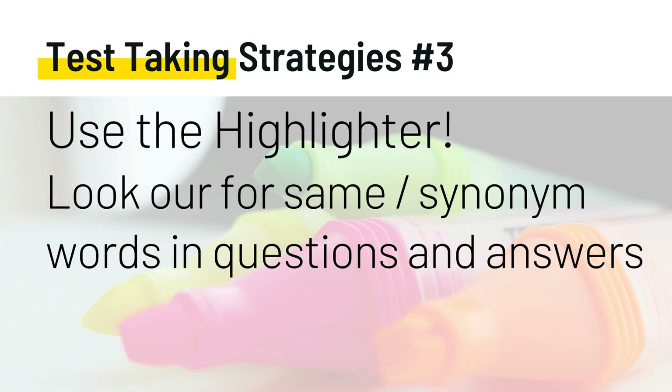Test-taking strategy number three: use the highlighter and look for the same or synonym words in the questions and the answers. Doing so will help you better understand the layout of the test and how the question is presented. The same word from the test question can often be seen in the right answer. Pay close attention to repeated words or synonyms that appear in both the question and answer. For example, a question that contains the word 'signs' may have the right answer include 'symptoms.' Try to figure out what is really being asked and practice breaking down questions.